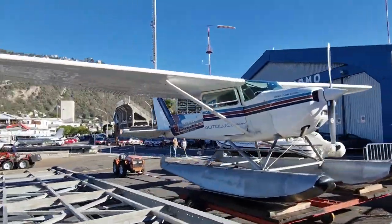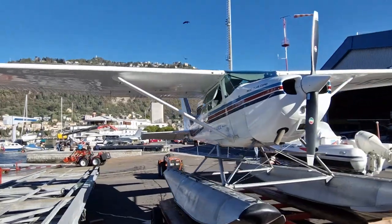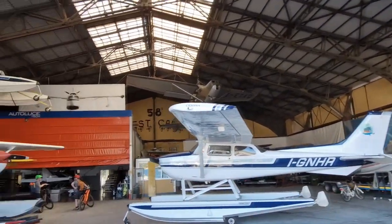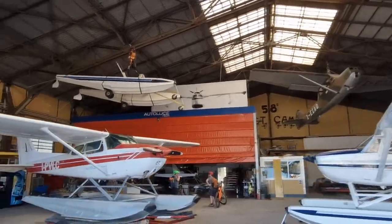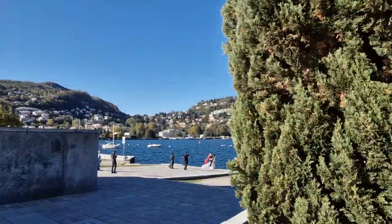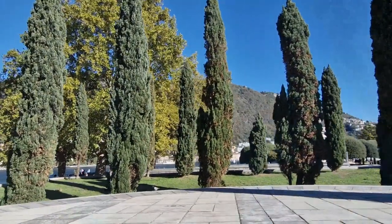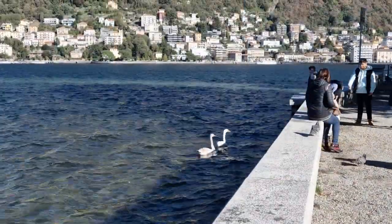Moving towards the center, we pass by the docks where the seaplanes are located, which are actively used here for tourist purposes. Behind the docks there is a memorial in memory of the fallen in the First World War, and there is also a local football stadium.